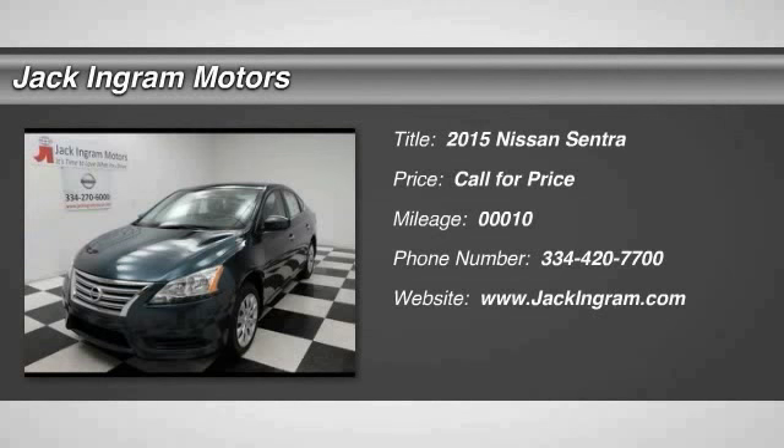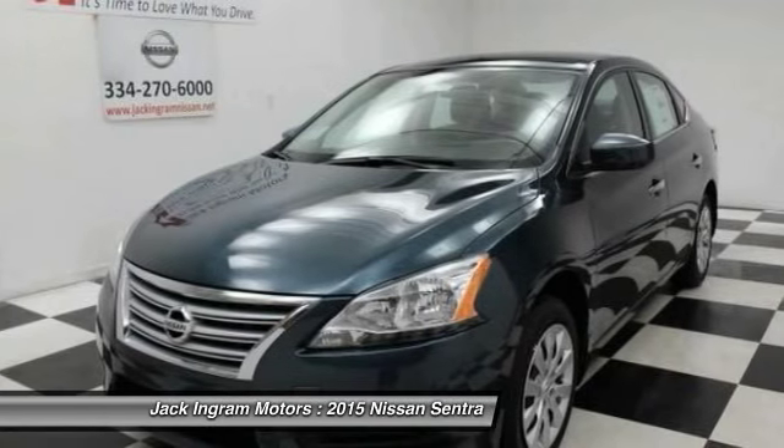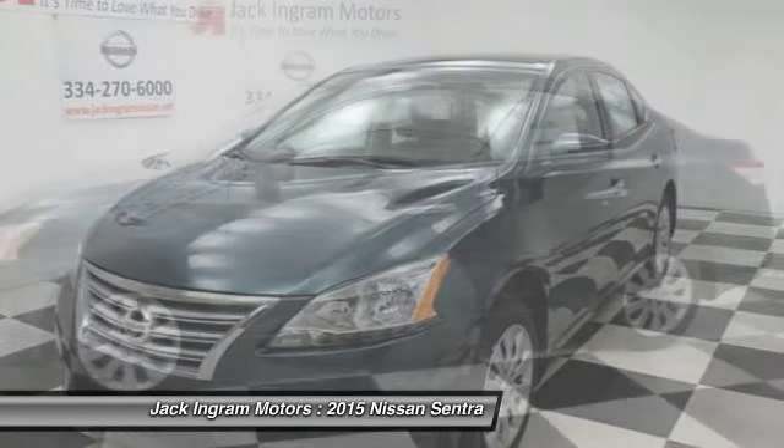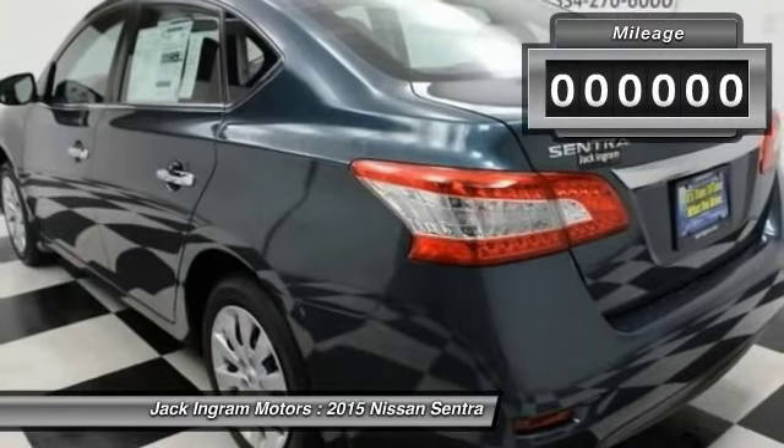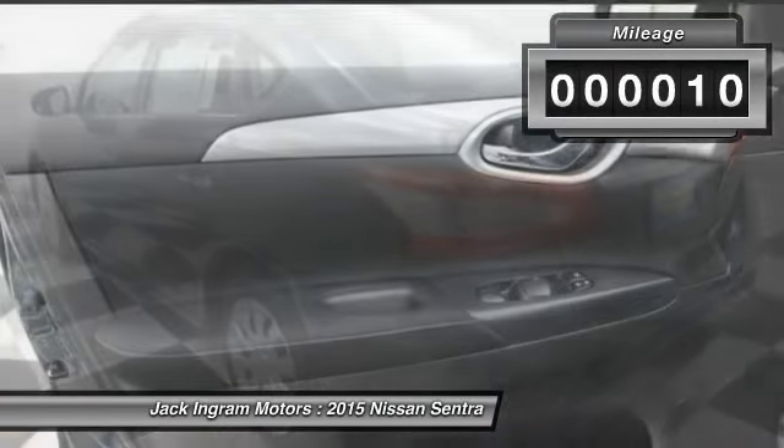The 2015 Sentra, with its spacious and versatile interior and stellar fuel efficiency, is the obvious choice for anyone who wants to enjoy a stylish and comfortable ride. This vehicle has less than 100 miles.